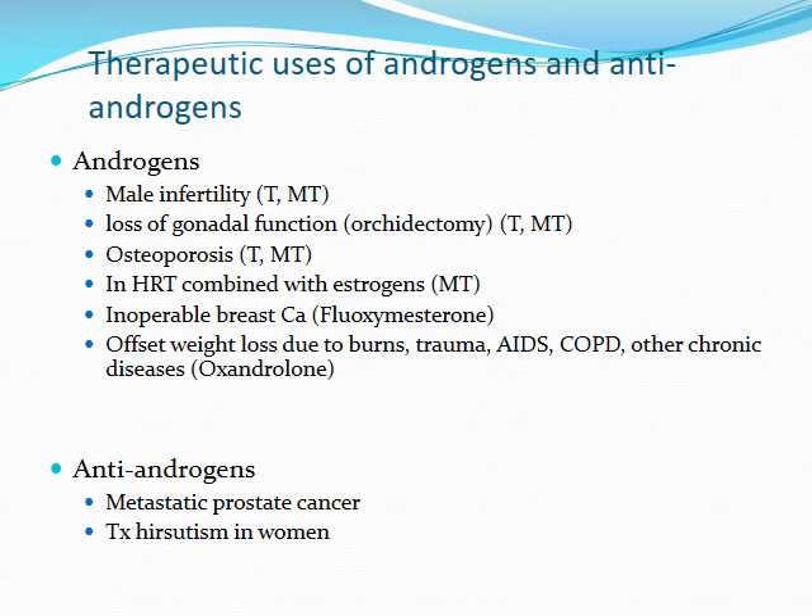Looking at agents that block the effects of androgen at the receptors, these can be useful for things like metastatic prostate cancer. Usually with prostate cancer, you can utilize more local treatment like surgery or radiation, but if you have more disseminated disease, you're going to want to treat more systemically, and this is where systemically administered antiandrogens can be useful. In addition to that, you can also utilize antiandrogens as a treatment for hirsutism in women, especially those having more over-exaggerated androgen effects occurring.